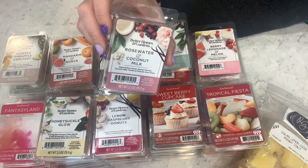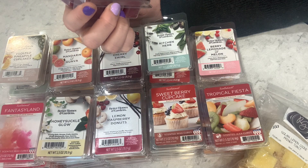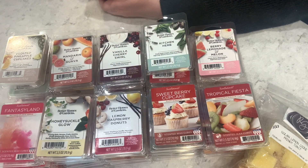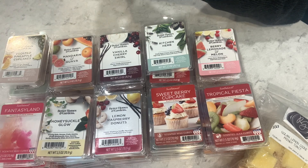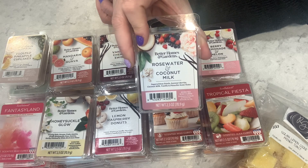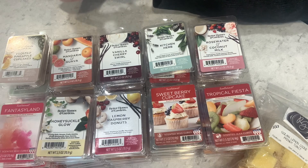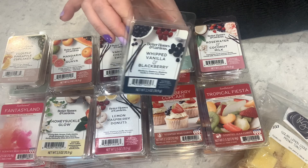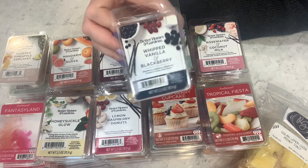Rose Water and Coconut Milk — sugared rose petals, summer berries, coconut milk, vanilla, and pistachio. Pistachio is the 'it' nut of 2023! The rose water is what I don't enjoy as much — two and a half out of five on cold, might go in the bedroom. Whipped Vanilla and Blackberry — blackberry, raspberry, blueberry, and vanilla cream. Very nice — I almost get a light cheesecake note with all that fruit, which isn't in the scent notes at all. Four out of five on cold.